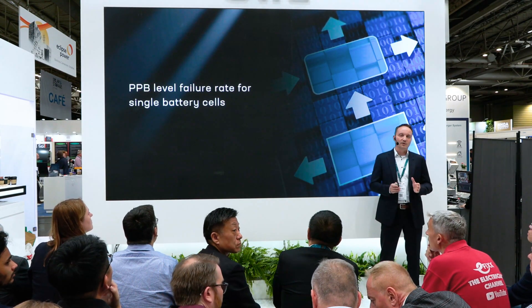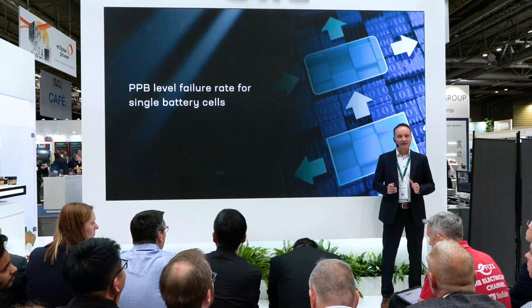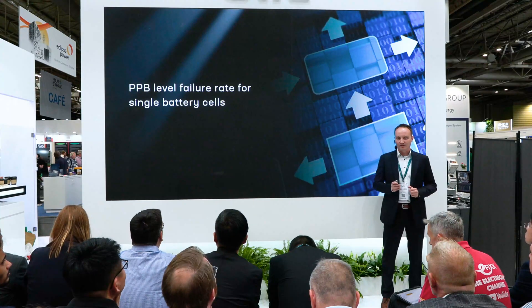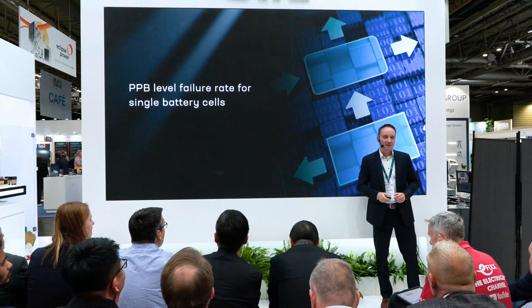During operations, we can monitor every cell's status and will be alerted when a cell is on the edge. The system can calculate the failure rate of cells throughout their entire life cycle, allowing us to proactively plan maintenance, optimize performance, and extend lifespan. CATL has also achieved an industry-leading part-per-billion-level failure rate on a single battery cell. When extended to the whole chain operation throughout the lifespan, it effectively reduces operational costs and enhances the internal rate of return, ensuring reliability and minimizing downtime.